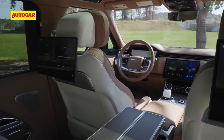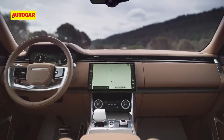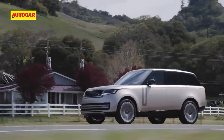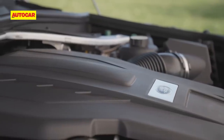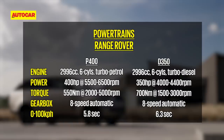There are features galore — more than you know what to do with, especially on the top-spec SV models. Engine options for India include the P400, which is a 400-horsepower 3-liter petrol, and the D350, which is a 350-horsepower 3-liter diesel.